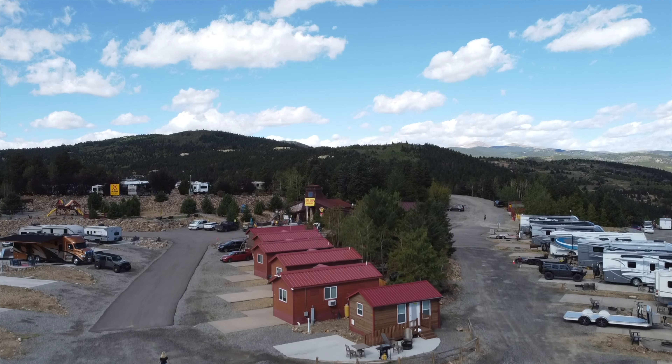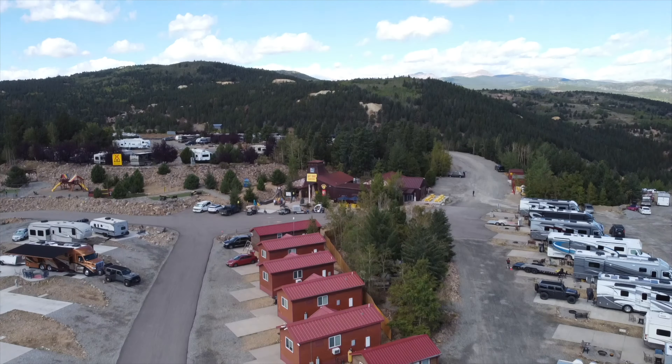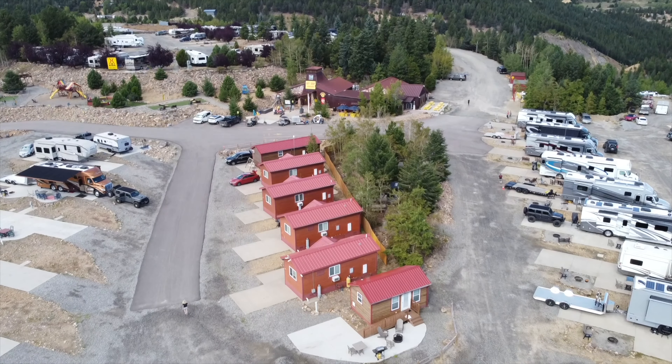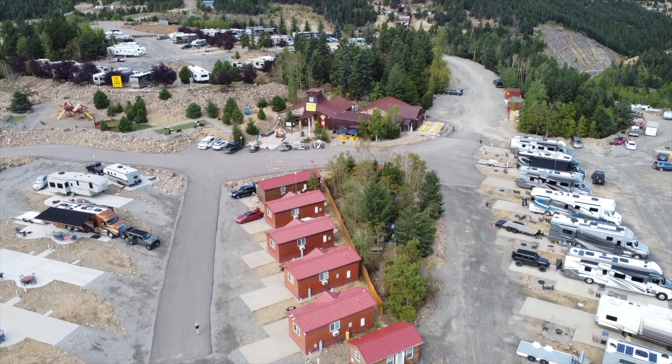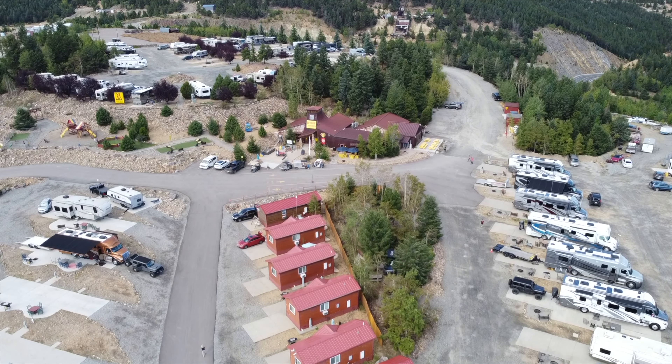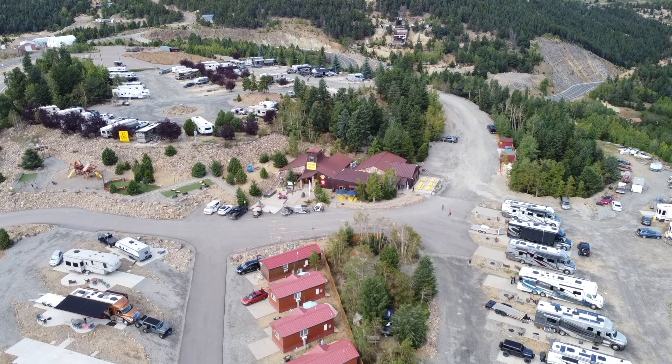We stayed at Denver West Central City KOA Holiday during Labor Day weekend of 2023. This is a popular RV park and was named KOA Campground of the Year for 2024. We booked our site several months in advance because it seems to fill up quickly.